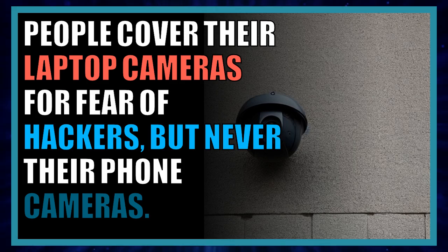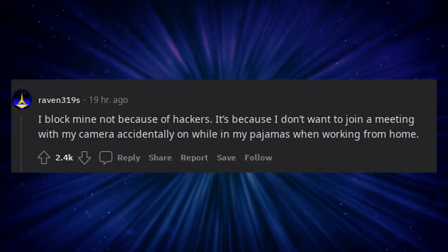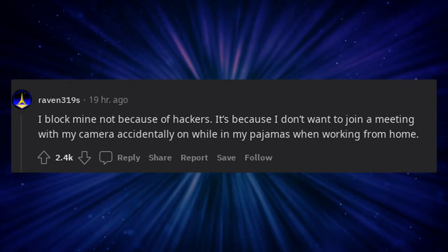People cover their laptop cameras for fear of hackers, but never their phone cameras. I block mine not because of hackers — it's because I don't want to join a meeting with my camera accidentally on while in my pajamas when working from home.